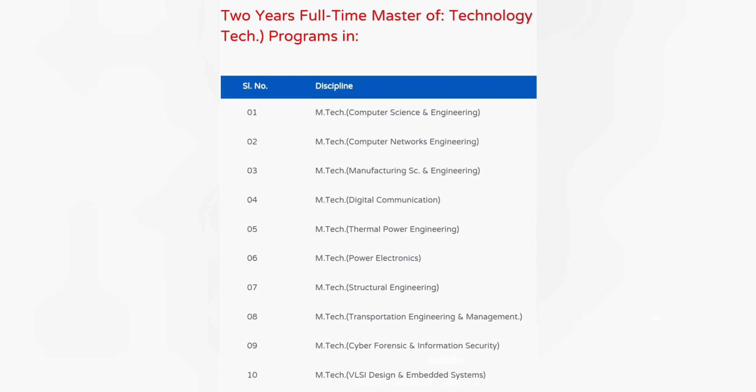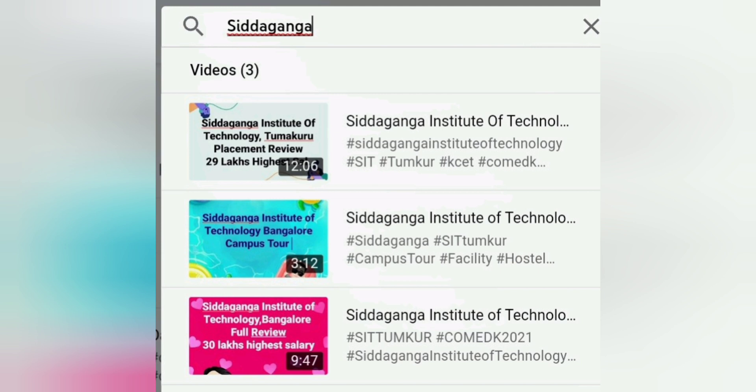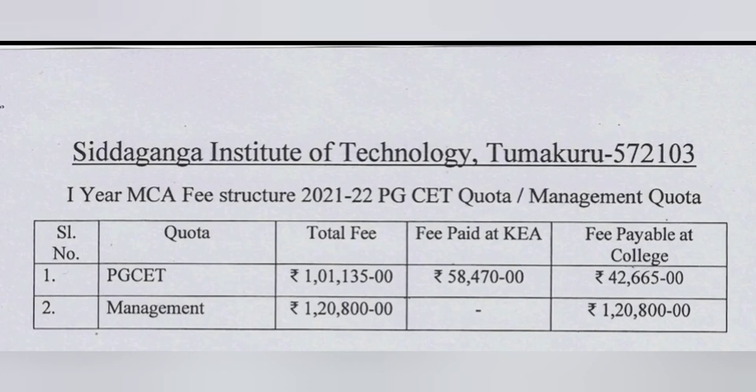I have covered a lot of videos about this college — a full review of the Siddaganga Institute of Technology with the highest salaries, a placement review covering three to five years of placement details, and a campus tour so that if you are not from Tumkur, you don't need to visit before joining the college.